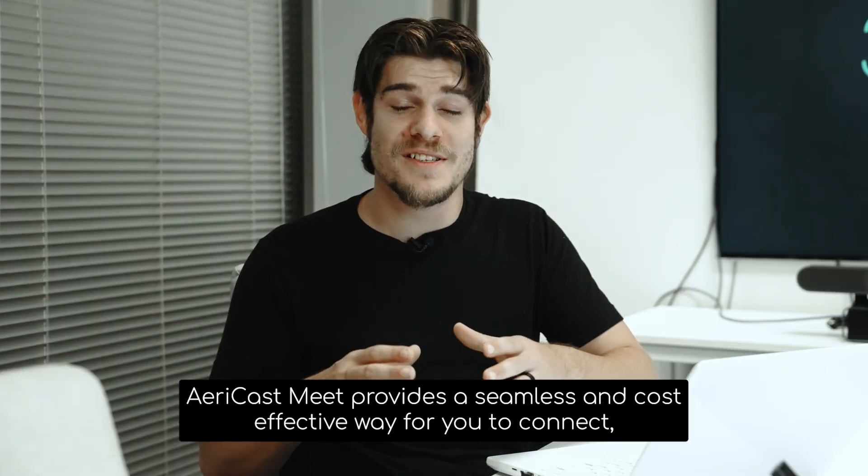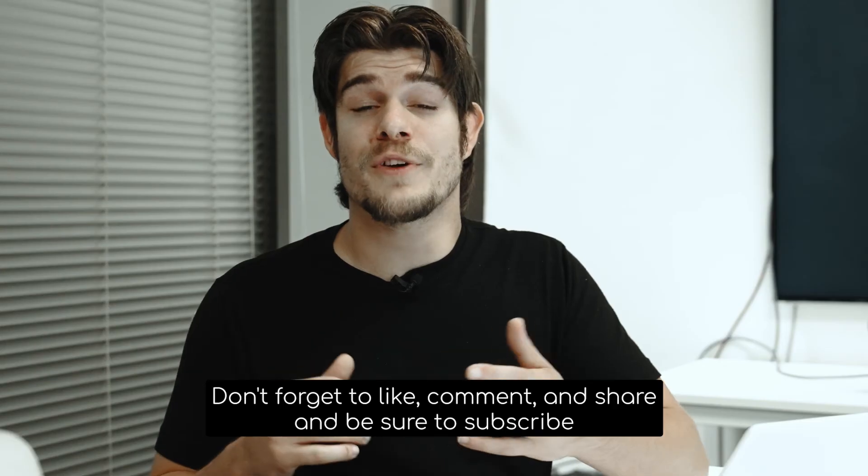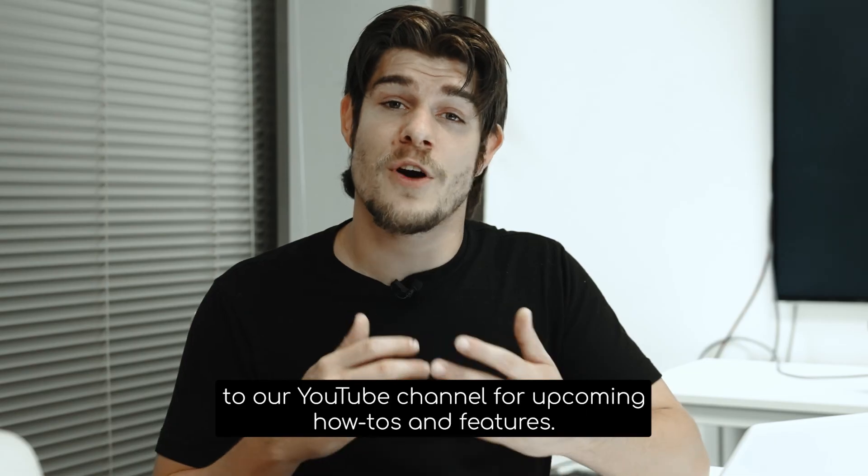Say goodbye to the headaches of a traditional video conferencing solution. AiryCast Meet provides a seamless and cost-effective way for you to connect, collaborate, and communicate effectively. Don't forget to like, comment, and share, and be sure to subscribe to our YouTube channel for upcoming how-to's and features. Thanks for watching.